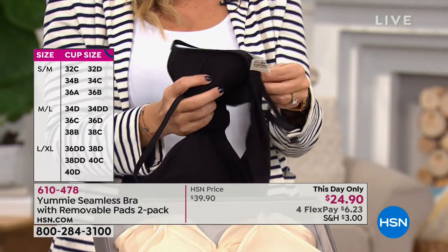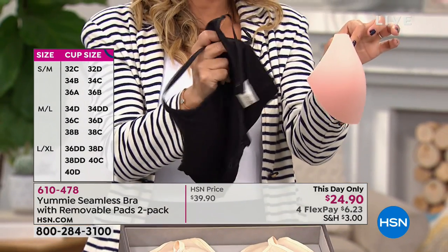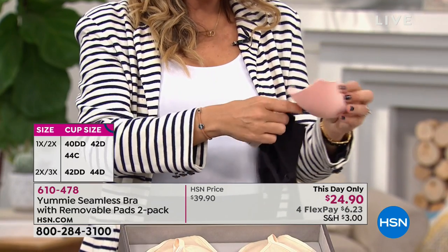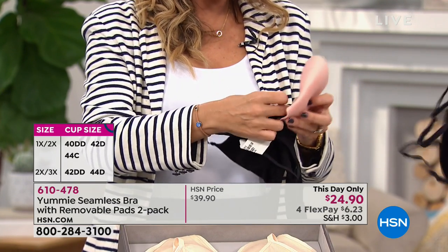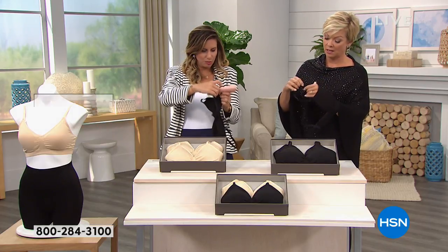You can just take the pads out right here. When you wash them, make sure you take them out. The pads come out very easily and go back in very easily. And since there's no closure in the back, you're not going to get any of that nasty bra bulge.